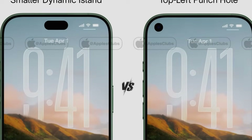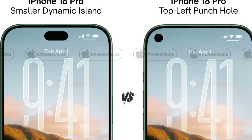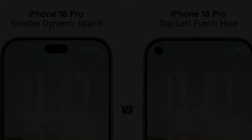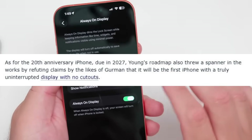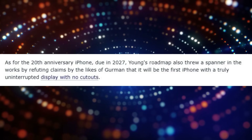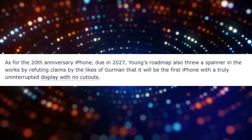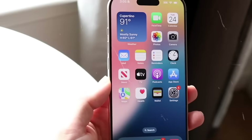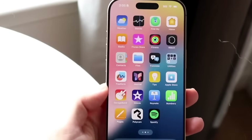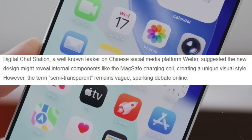So there are two opposing visions of what the iPhone 18 Pro's display could look like. It's quite a significant issue for anyone expecting to replace their iPhone next year, considering how much time we spend staring at the screen. As for the 20th anniversary iPhone due in 2027, Young's roadmap also refuted claims by the likes of Gurman that it will be the first iPhone with a truly uninterrupted display. Young now expects that the first iPhone featuring both under-screen Face ID and an under-screen front camera will arrive all the way in 2030, suggesting a completely all-screen iPhone remains a full five years away.